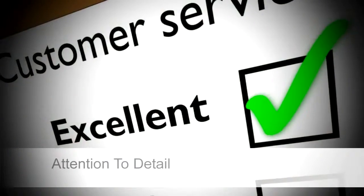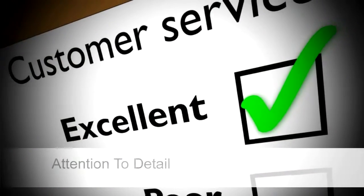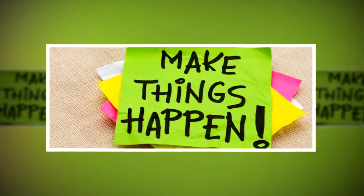Number three, our attentiveness to customer service and our attention to detail is rivaled by none. We are passionate about satisfying the needs of our clients and exceeding your expectations.